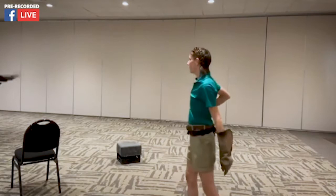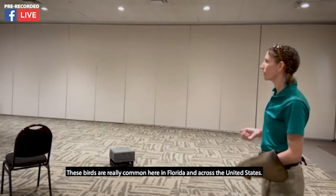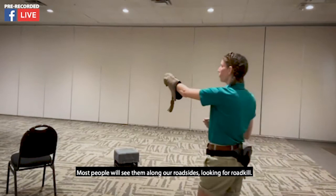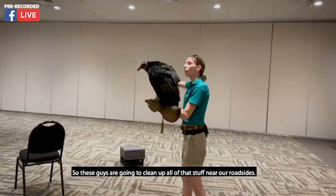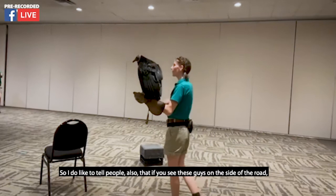These birds are really common here in Florida and across the United States. Most people see them along our roadsides looking for roadkill. These guys are really important in our environment — they're nature's cleanup crew, so they have a really important job to do. They clean up all of that stuff near our roadsides, but if you do see them on the side of the road, give them some extra space because they're just doing their job.